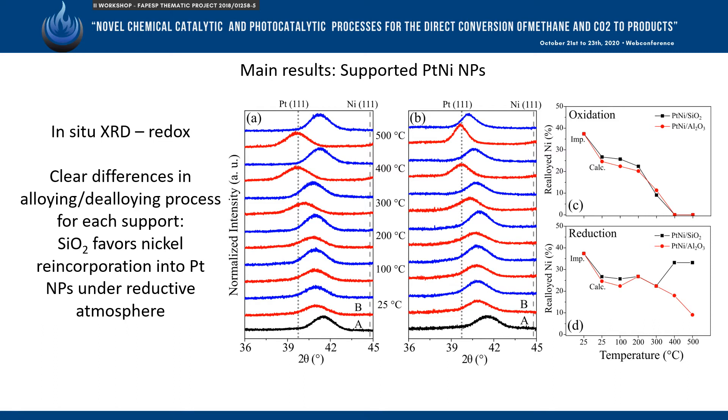The supported catalysts were submitted to redox treatment followed by in-situ XRD, which reveals that the support type has influence on the nickel reincorporation under reductive atmosphere.